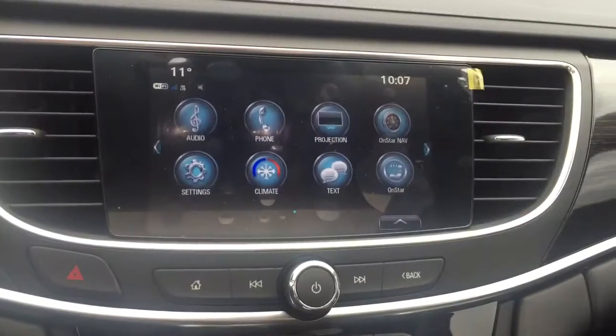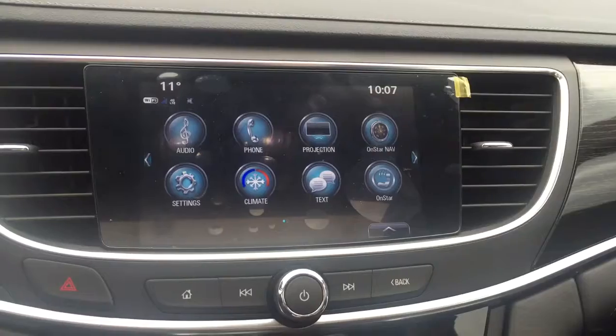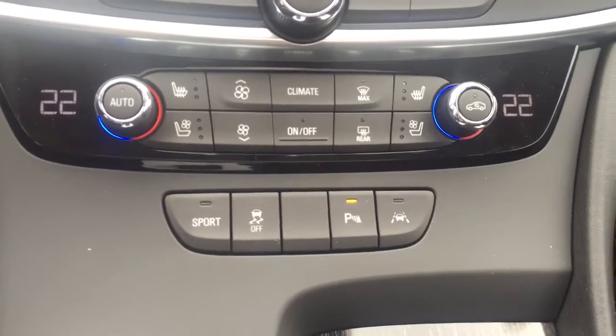There's a touch screen display with AM FM radio, Sirius XM radio, rear vision backup camera, OnStar turn-by-turn navigation, dual climate controls with heated and cooled seats, rear park assist, and lane departure warning.